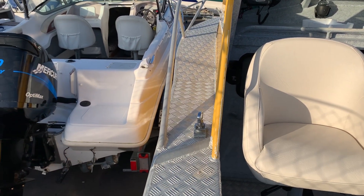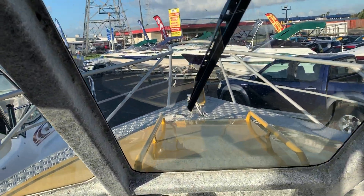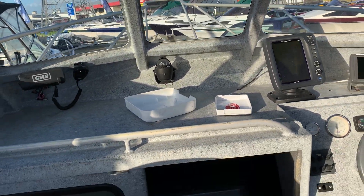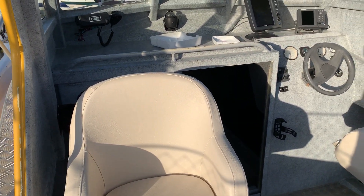Plenty of room around the bow. You've got two checker plate exits to get gear up on the bow, and you can get the soft baiting going. This one doesn't have a windlass winch, but we can add one — just talk to the sales team and give us some ideas and we'll sort that out.